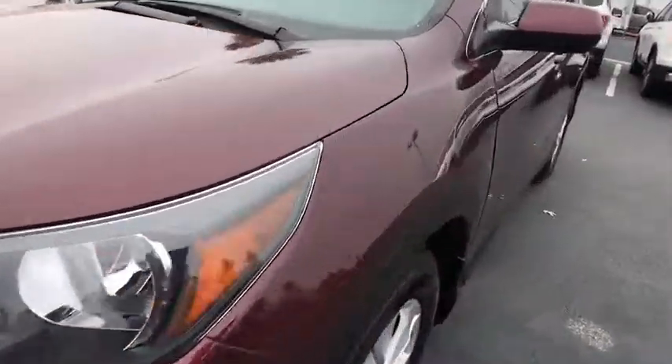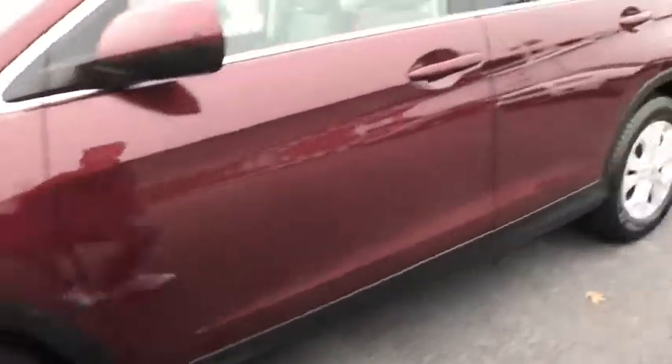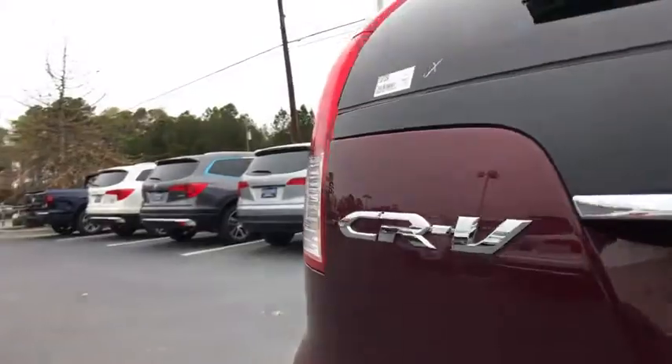Rear window defroster, compass, CD player, fog lights, heated front seats, trip computer, leather seats, power moonroof, brake assist, remote keyless entry, tachometer.